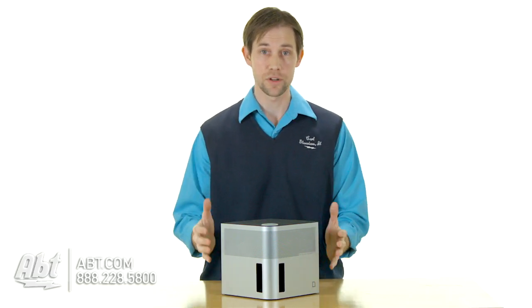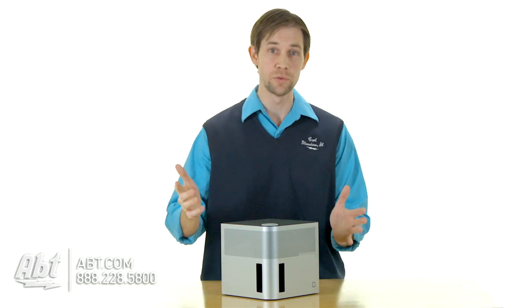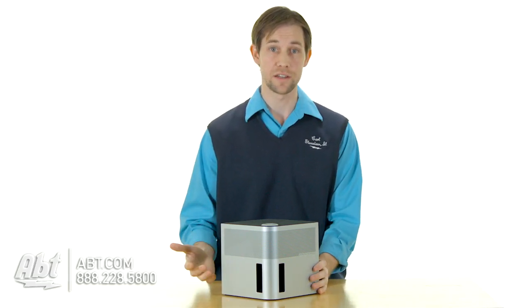You can tuck it away in a corner — it is pretty small in size, it's about 7½ inches cubed, so space-wise it's not going to take up much.